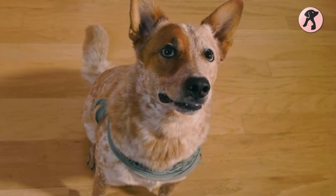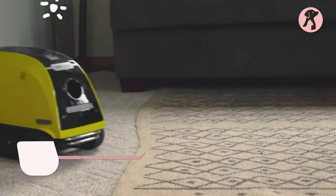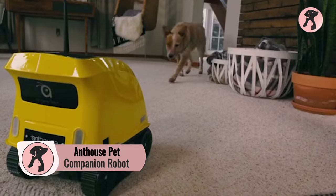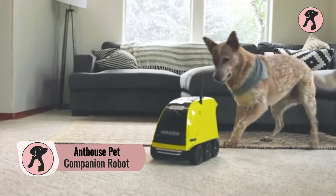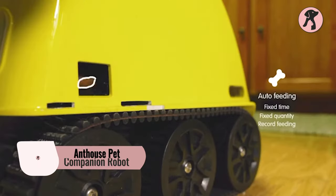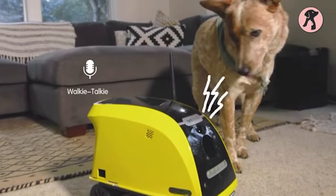So your pet needs a companion for playing? Here's the Ant House Pet Companion Robot that plays with your pets when you're not at home. This mini pet robot launches balls to your pet, tosses treats for them, and also allows you to talk and monitor them from outdoors.